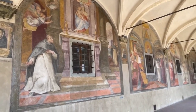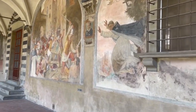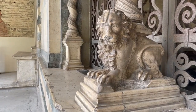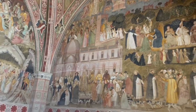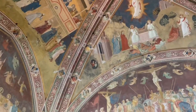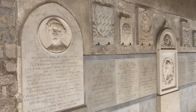Santa Maria Novella is a church in Florence situated opposite and lending its name to the city's main railway station. Chronologically, it is the first great basilica in Florence and the city's principal Dominican church. The church and adjoining cloister and chapter house contain a multiplicity of art treasures and funerary monuments.